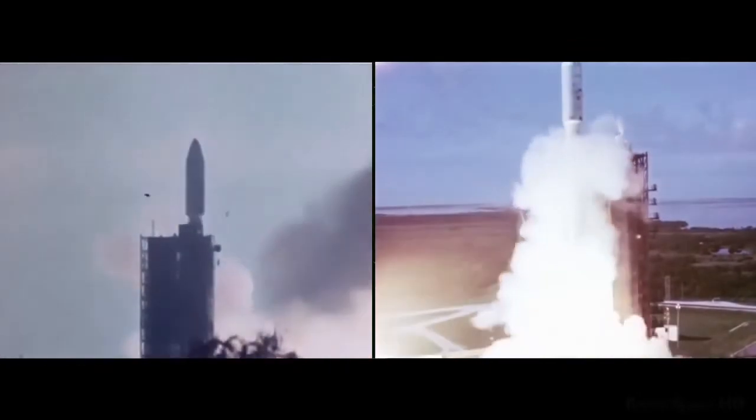Roll program is in on time, vehicle response is normal. TVC bus voltage looks good, tank pressure looks good.